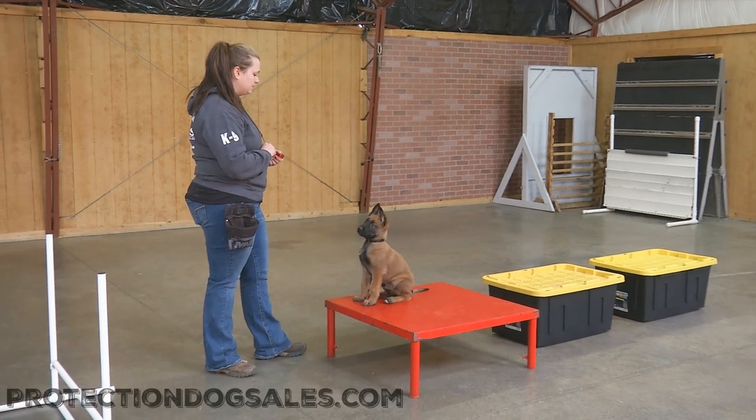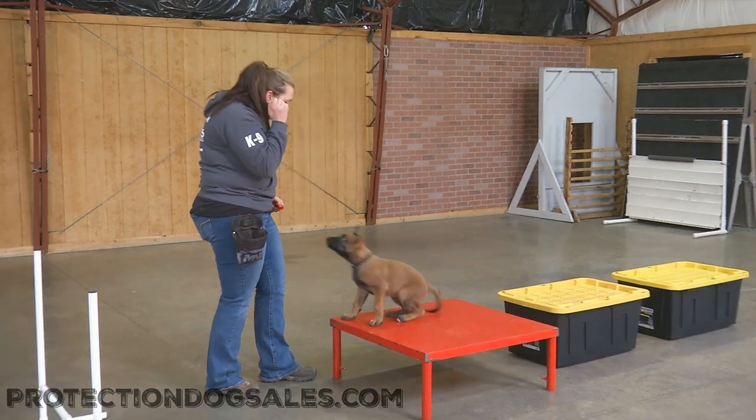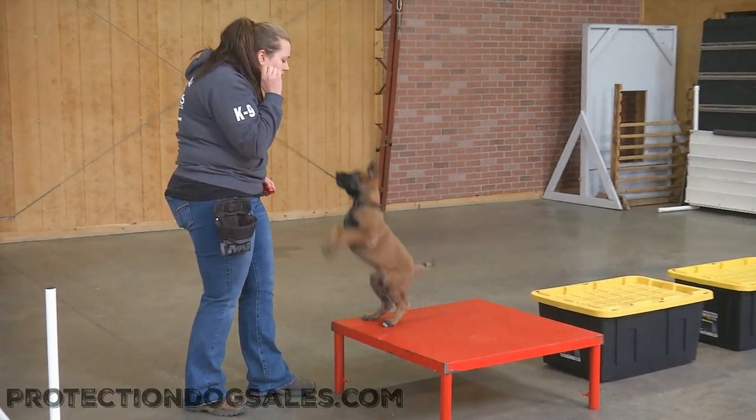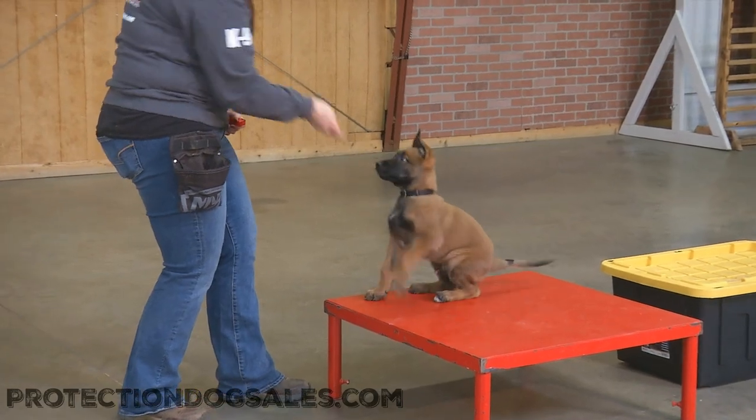Alright ladies and gentlemen, we're going to have a look at a Belgian Malinois male by the name of Nixon. This guy, believe it or not, just turned 10 weeks of age today. As we shoot this video, he is a young, young Belgian Malinois.